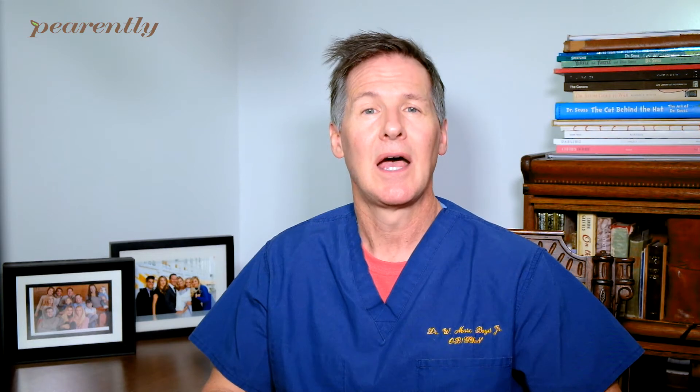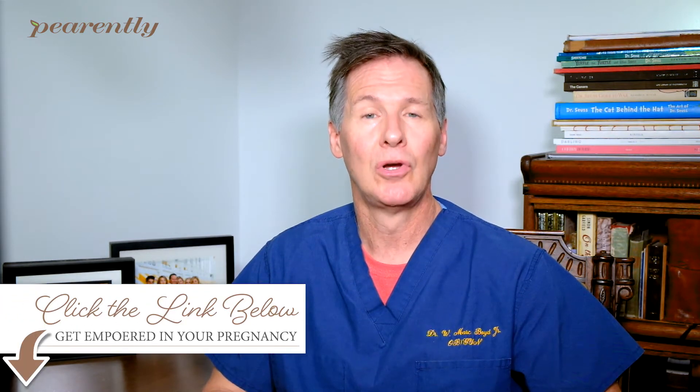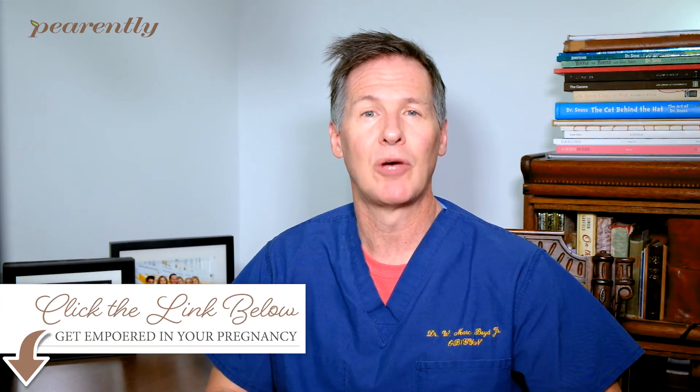Your HCG will continue to elevate up until about your 16th week of gestation, and then it typically levels off and stays at that level throughout your pregnancy. HCG is a very important topic for many women, especially early in their pregnancy and as it relates to nausea and vomiting. I encourage you to hit the link below and go to our course — we have a lot more information that will help you out for this and future pregnancies.